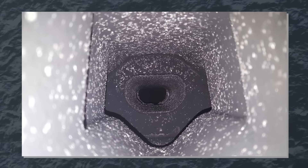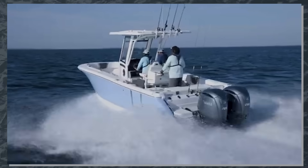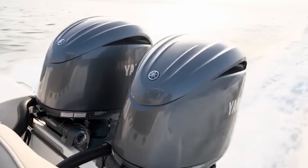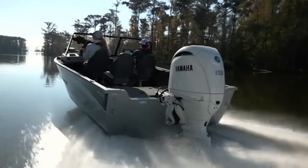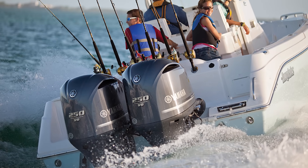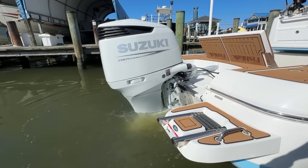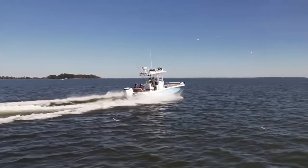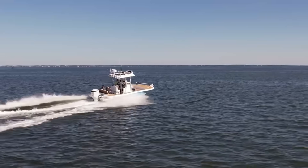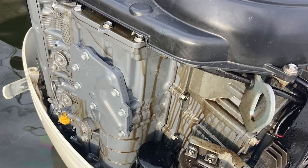Examining how different manufacturers approach marine corrosion reveals fascinating engineering philosophies. Yamaha's exhaust corrosion stemmed from aluminium alloys that couldn't handle extreme temperature cycling in saltwater environments; their solution involved completely redesigning the exhaust cooling pathway, adding secondary water passages to maintain consistent temperatures and prevent the thermal shock that caused corrosion — requiring a rethink of how cooling water flowed through the entire powerhead. Suzuki's response to their DF-300 block cracking issue demonstrated exceptional customer service despite the severity: while engines were literally splitting at the seams, Suzuki managed the crisis by maintaining transparent communication with owners and dealers throughout the process.